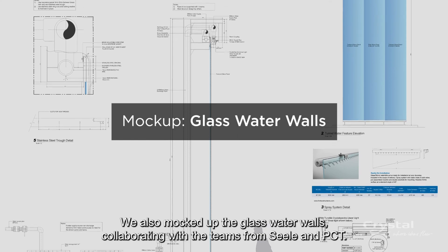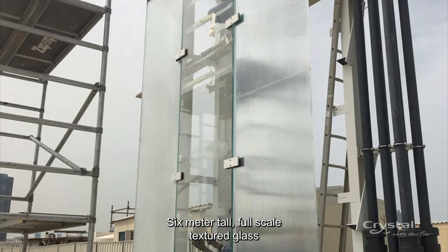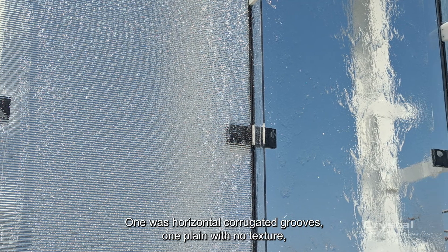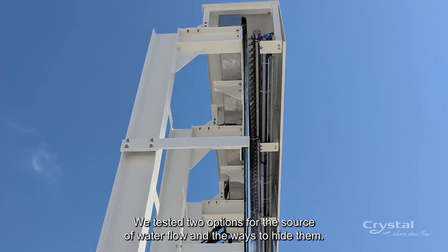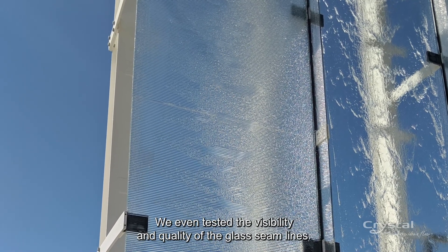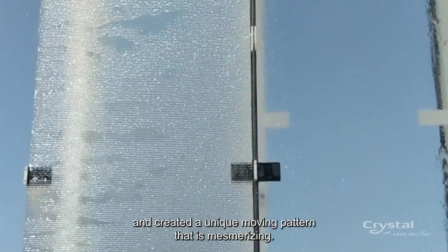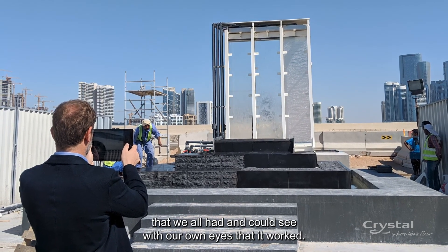We also mocked up the glass water walls, collaborating with the teams from Sealy and PCT. Six-meter-tall full-scale textured glass was used as it would be in the final tunnel from the mall to the store. We tested three different textured glass panels: one with horizontal corrugated grooves, one plain with no texture, and one with vertical corrugated grooves. We tested two options for the source of water flow and the ways to hide them, and even tested the visibility and quality of the glass seam lines. In the end, the horizontal grooves panel gave the desired look and feel and created a unique moving pattern that is mesmerizing. The mockup process proved our design concept and answered questions that we could all see with our own eyes that it worked.